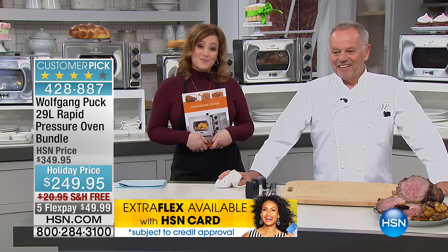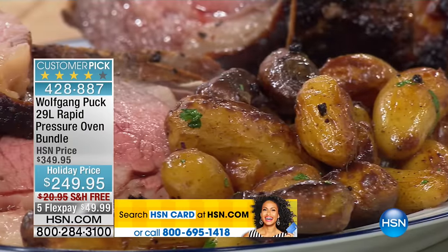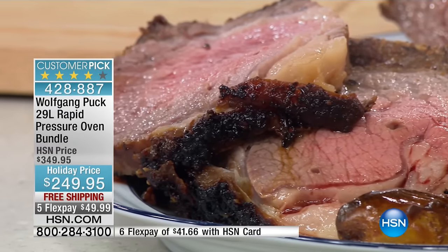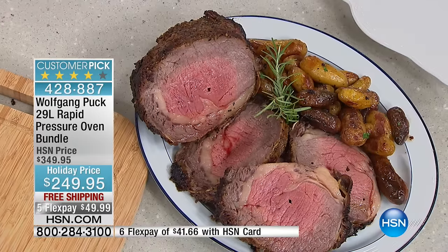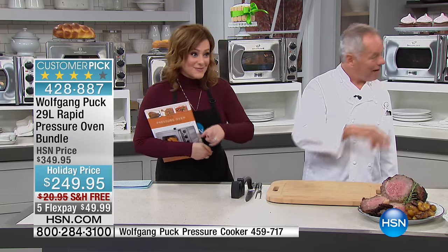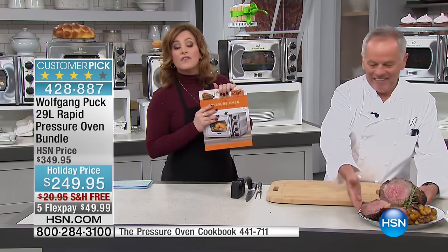Ran also ordered two pressure cookers today — one is going to his parents for their 60th anniversary. The host says it speaks volumes that Ran keeps coming back for more of Wolfgang's products because they work and are superior in quality. Wolfgang shares that he started his career in America in Indianapolis, joking he doesn't have a Hoosier accent. He invites Ran to visit. Before closing, they mention the Wolfgang Puck Rapid Pressure Oven cookbook — normally $19, now $17.95.